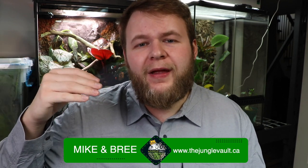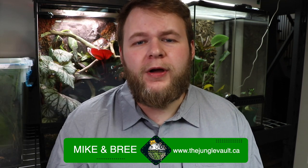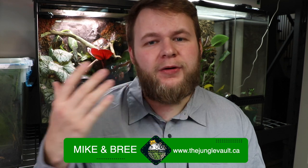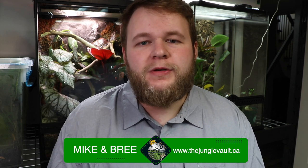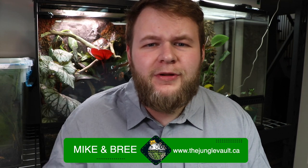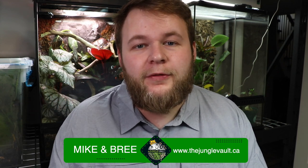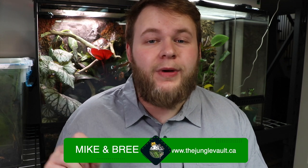Before we hop into the top 10 favorite plants list, make sure you click subscribe, like the video, and comment any questions, comments, or concerns down below — I answer every single comment. If you're looking for reptiles like fat tails, morning geckos, or hog noses, check out thejunglevolt.ca, which is myself and my girlfriend's website. There are also plants on the website, but hit me up on Instagram or in the YouTube comments — I can ship plants across Canada and pretty much everything on this list I have available.